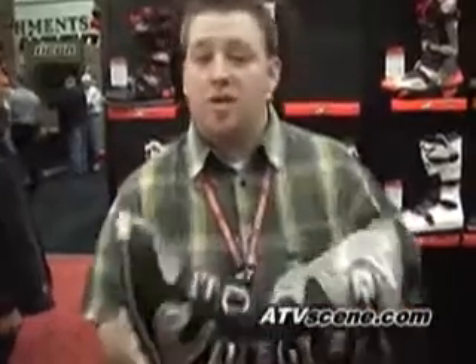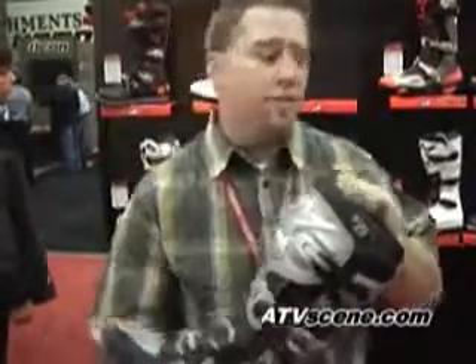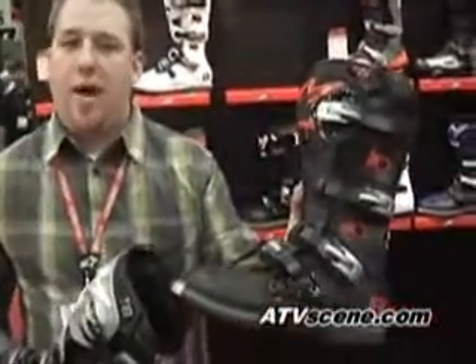The boot itself has two brand new colors. We have a black and silver this year — really been the talk of the show and one of the most popular colors we offer. We also did a brand new black and red. A little more traditional, not as gaudy as some of the all-red boots that have been out on the market in the past.